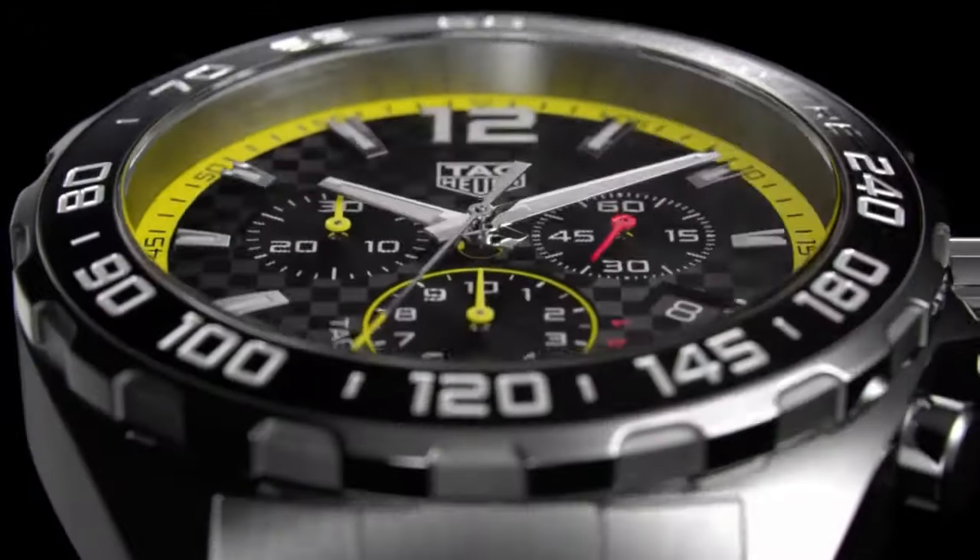If you're already subscribed, thank you very much, you're in with a chance of winning the watch. If you haven't already, do it now, it's free to do, and everybody wins.